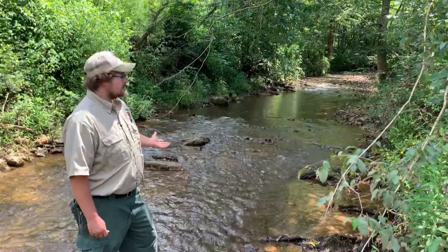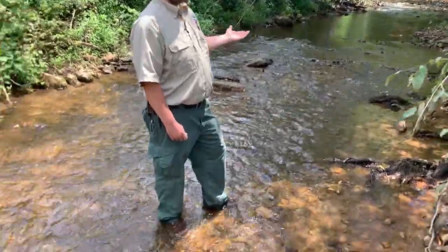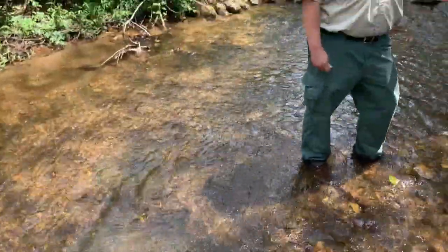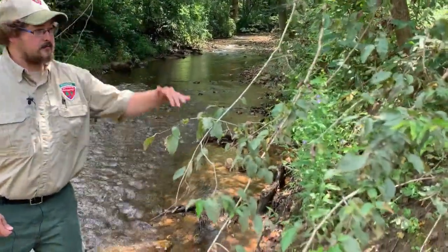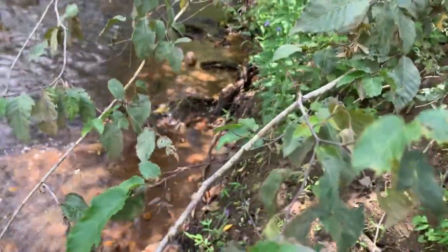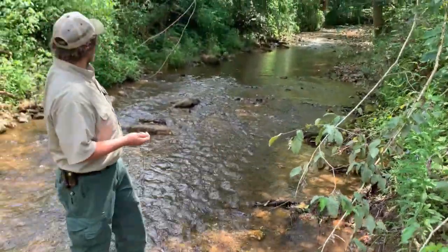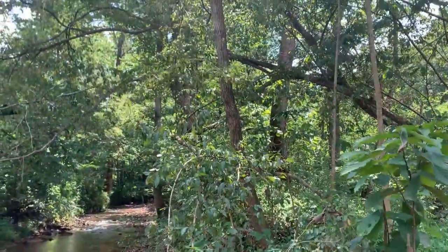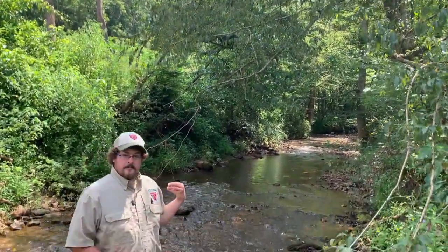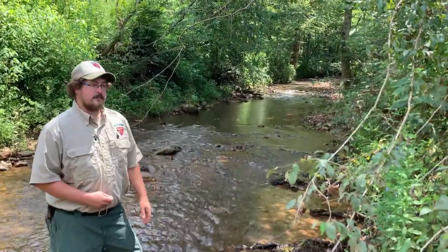I'm standing in a perennial stream here near this logging job, and you can see that this stream is flowing today. It's a very hot day in the middle of summer, indicating that it tends to flow year-round. It's a rather large stream. You can see how high the water gets sometimes by the rack line on the leaves. One thing I want to point out is how we have trees on both sides of the stream going upstream. One important BMP, or best management practice, is having a streamside management zone — or leaving a buffer as some people refer to it.